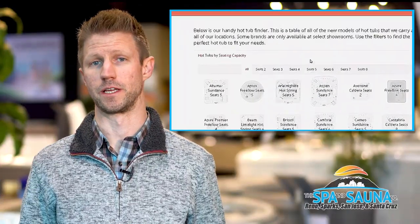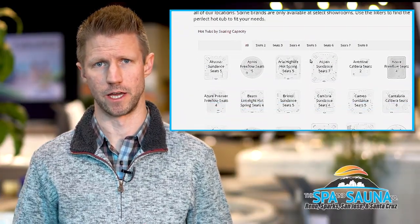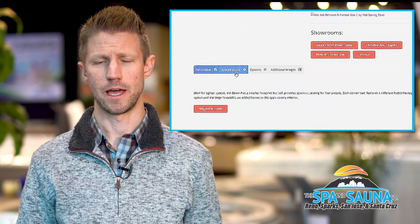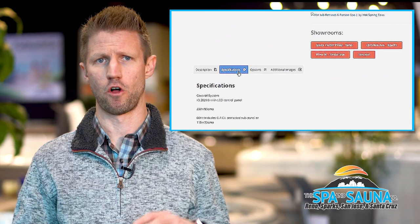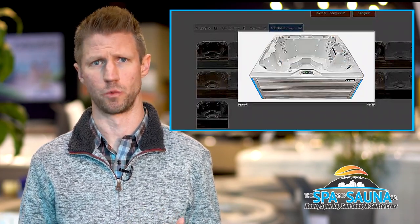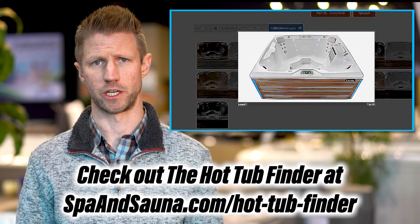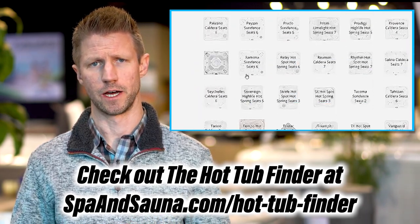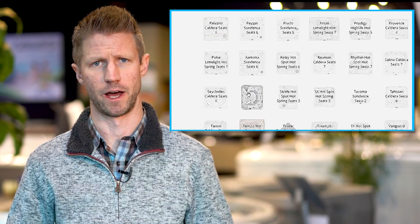The Spa and Sauna Company's hot tub finder on our website has been a great resource for buyers to filter all of the brands and models we offer down into size or just one particular brand. It gives you a great way to narrow your options through a few different filters and find the right hot tub for you.